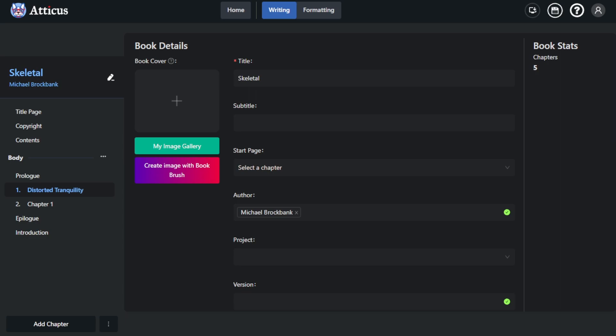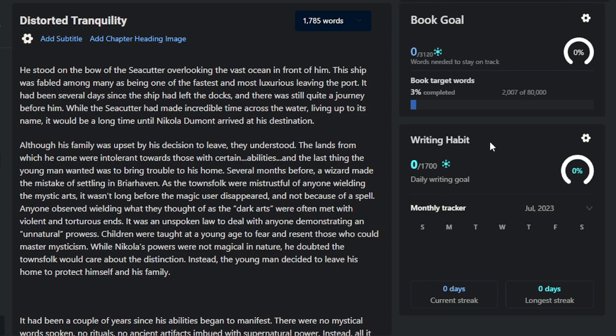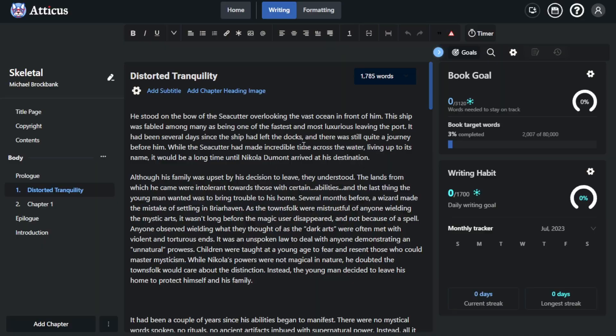The first thing I wanted to point out is setting up goals, because I'm a big fan of goals and writing habits. If we click on any part of our body text — I'll start with the first chapter — up here we have our more tools. We can set our book goals and writing habits. This is set up similar to Readsie's goals, but the writing habits track how well you do throughout the entire month. Goals can help keep you motivated to write.